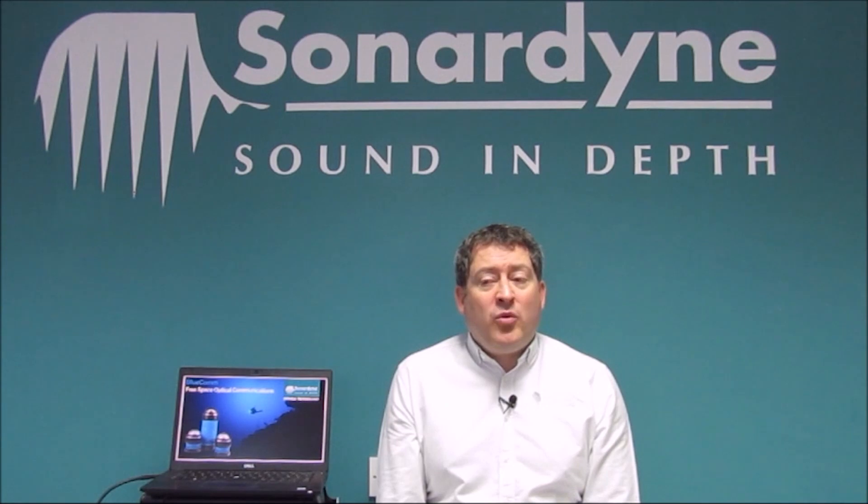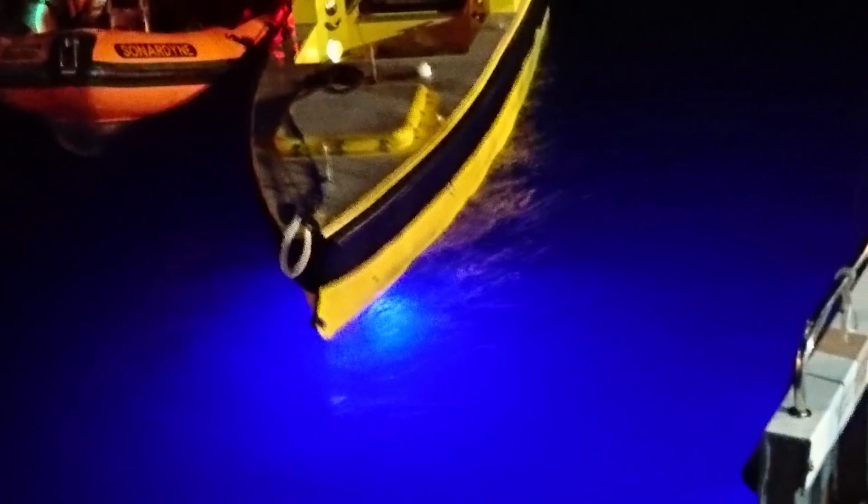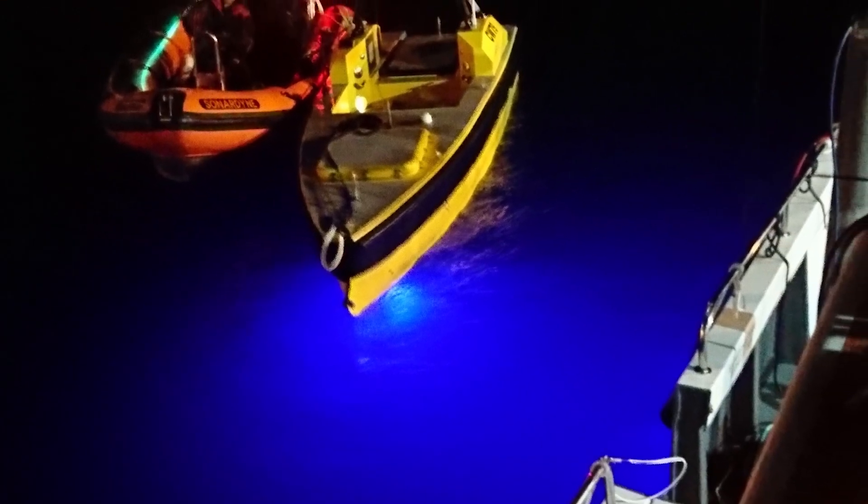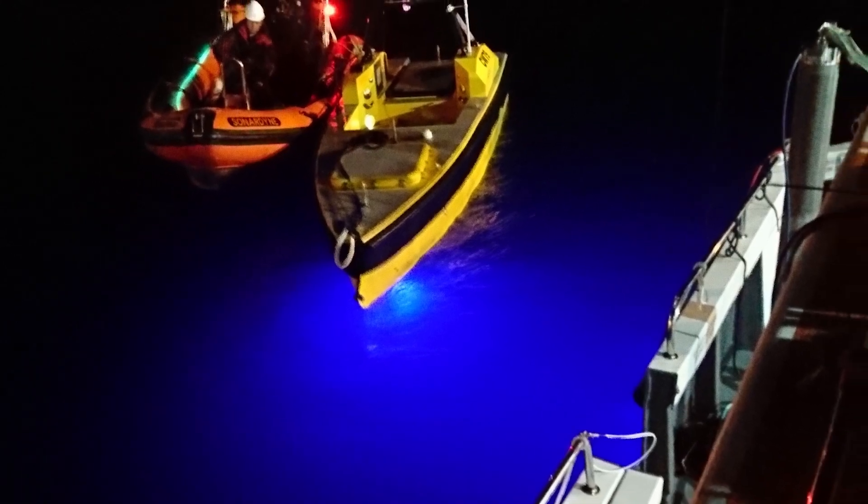Everyone knows that using electromagnetic waves to transfer data in water is a terrible idea — they attenuate at short ranges. However, blue light has a 450 nm wavelength and can travel some distance through water, so we took advantage of that to make BluCom work.